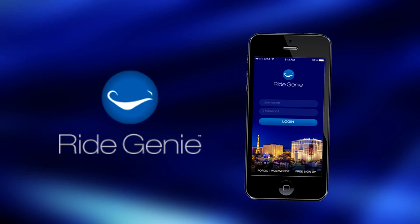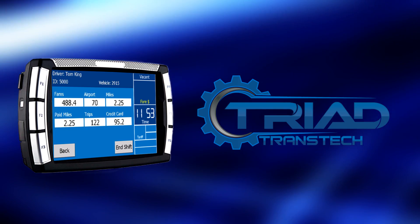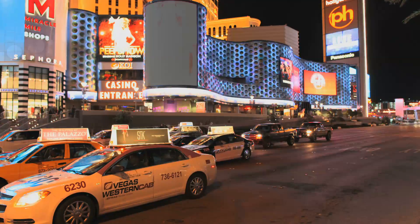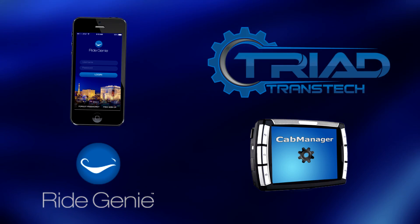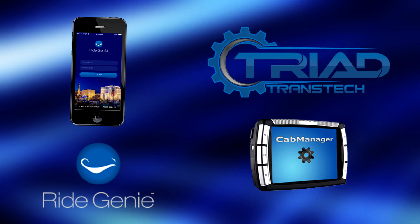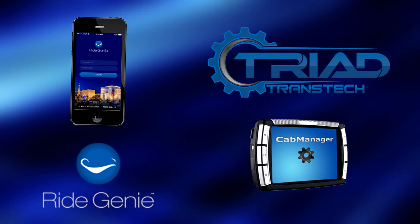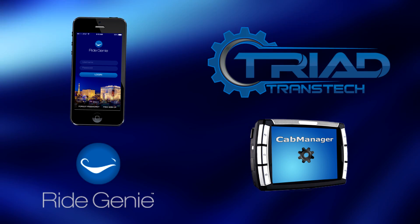The RideGenie e-hailing application and Triad TransTech's DT5 Smart Taxi Meter provide a complete, safe, and regulated e-hailing solution for drivers, taxi fleets, and the riding public. It is the first fully integrated e-hailing app and taxi meter integration to allow a regulated taxi meter fare to be paid through a smartphone app without any other payment processing system. This provides consumers with a simple-to-use, easy method of hailing a taxi and paying for it through the convenience of their phone.